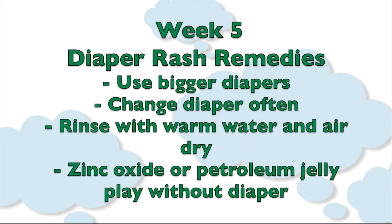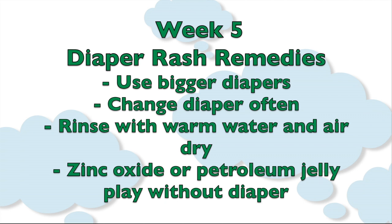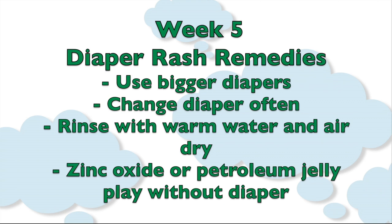Here's a quick summary of the different tips recommended for preventing and treating diaper rashes: use bigger diapers and don't over-tighten them, change your diapers frequently, rinse your baby's bottom after diaper changes with warm water and allow it to air dry, and apply zinc oxide or petroleum jelly.